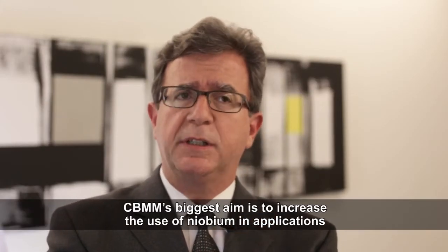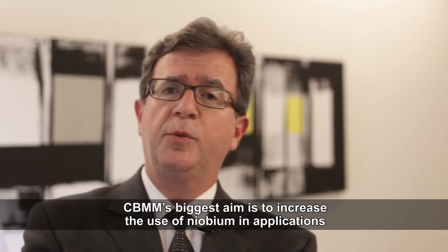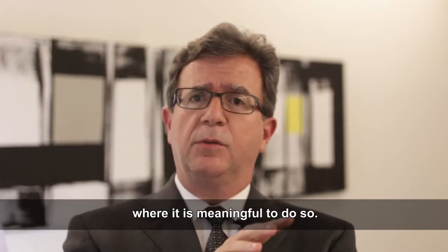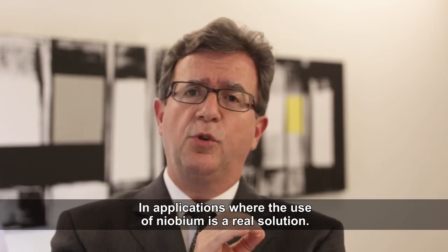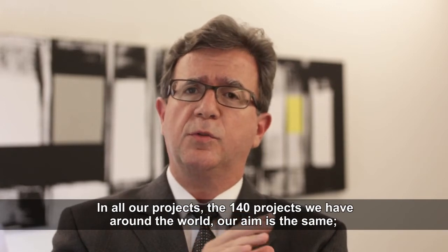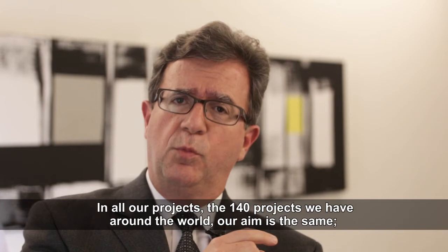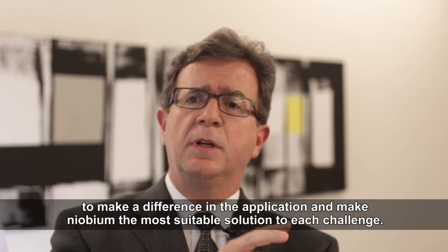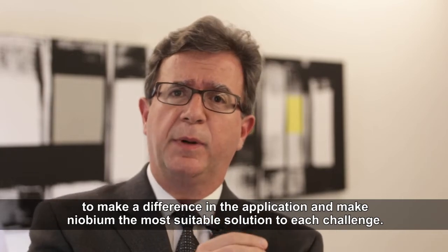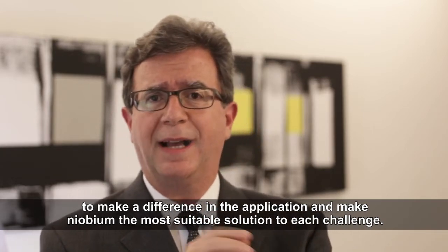O grande objetivo da CBMM com tudo isso é aumentar a aplicação do nióbio nos casos em que o nióbio faz todo sentido, em que faz toda a diferença, onde o nióbio é uma solução real. Todos os nossos projetos — esses 140 projetos que temos ao redor do mundo — tratam desse mesmo objetivo: fazer a diferença na aplicação, tornar o nióbio a solução mais adequada para cada desafio.